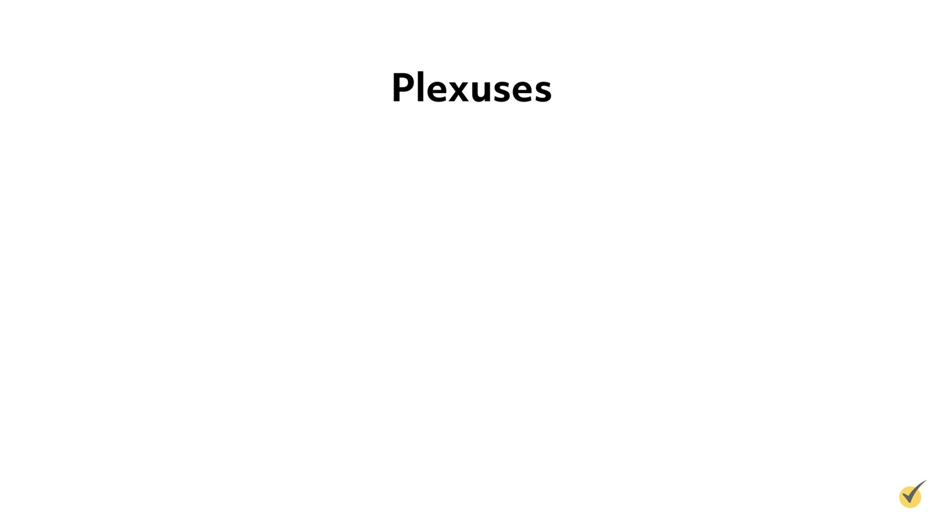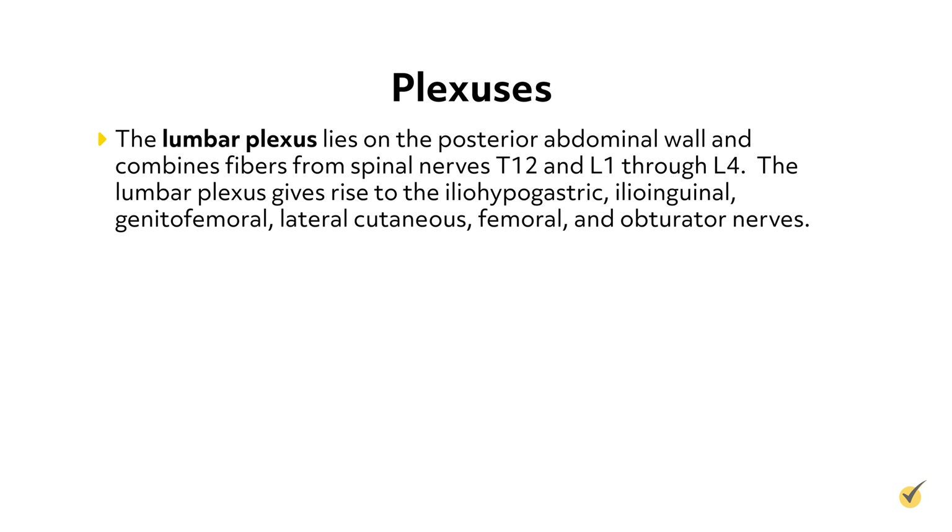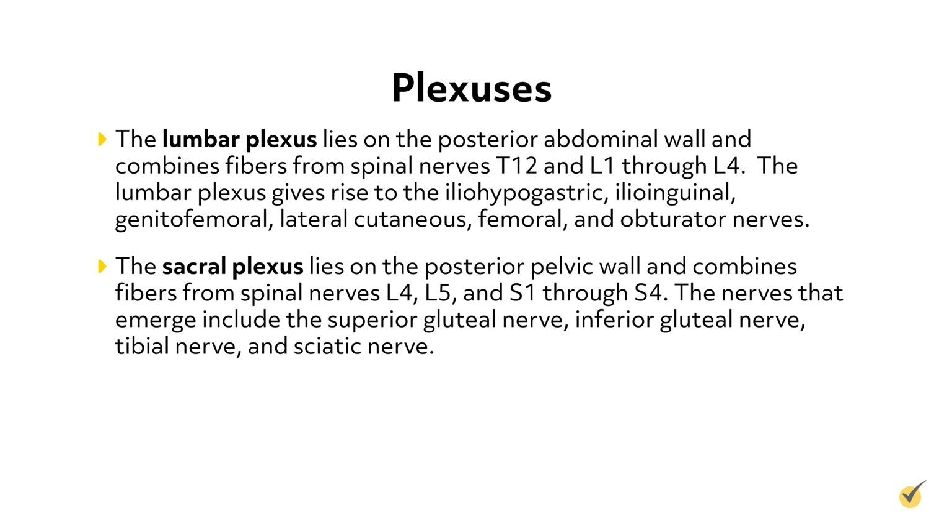The lumbar plexus lies on the posterior abdominal wall and combines fibers from spinal nerves T12 and L1 through L4. The lumbar plexus gives rise to the iliohypogastric, ilioinguinal, genitofemoral, lateral cutaneous, femoral, and obturator nerves. The sacral plexus lies on the posterior pelvic wall and combines fibers from spinal nerves L4, L5, and S1 through S4. The nerves that emerge include the superior gluteal nerve, inferior gluteal nerve, tibial nerve, and sciatic nerve.